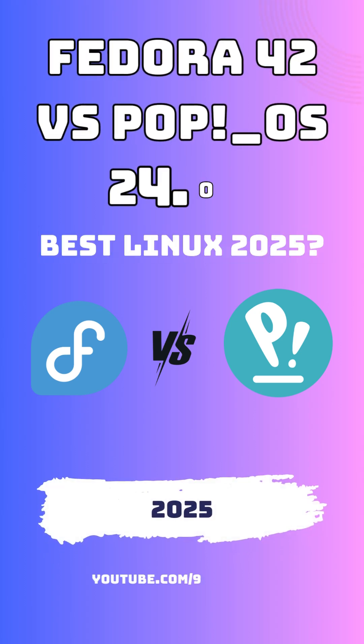Fedora 42 vs PopOS Cosmic Desktop — which Linux distro is right for you in 2025?